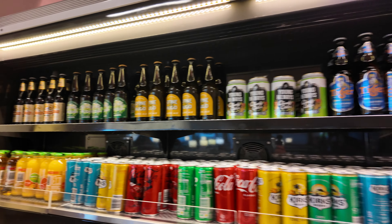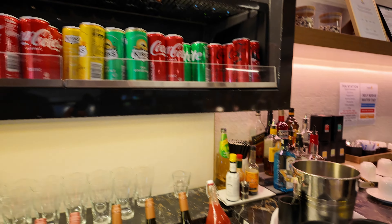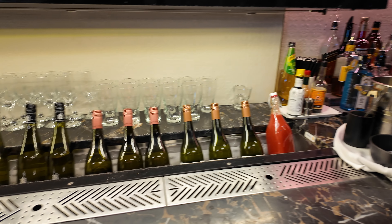Nice spread of drinks as well. Very nice.